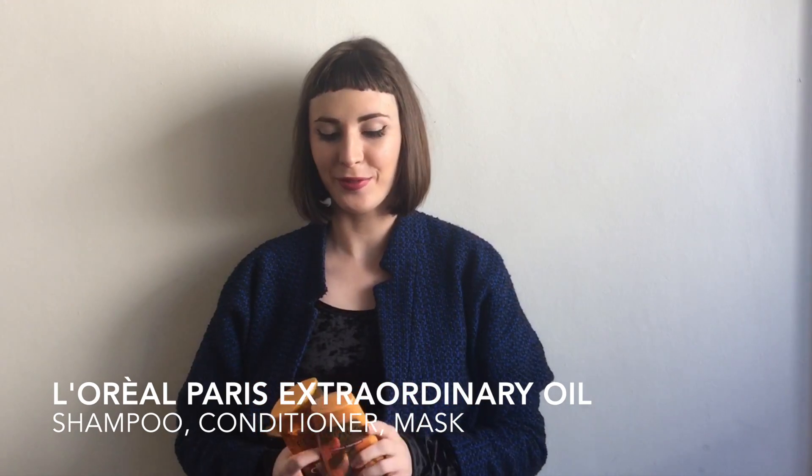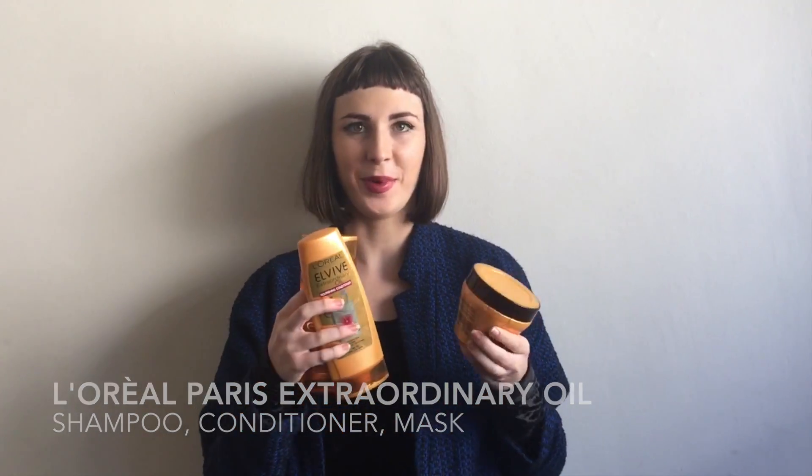Hey guys, I'm here with three of my new best friends in the beauty department: the L'Oreal Elvive Extraordinary Oil range. I've got the shampoo and the conditioner and also a nourishing mask balm, and I've been using these religiously and I'm loving the results.